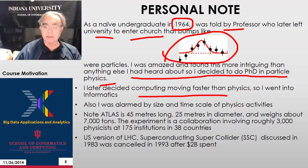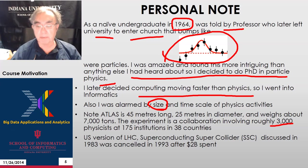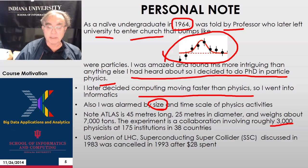Later on in my life, I found computing was moving faster than physics. I also found that physics had a huge scale — ATLAS has 3,000 physicists. When I did physics experiments, we only had 30 in the experiment. I could already see the trend that it was going to get bigger and bigger. I prefer things that move faster and were done by somewhat smaller teams, because everyone was lighter weight and one was maybe making a more individual contribution.